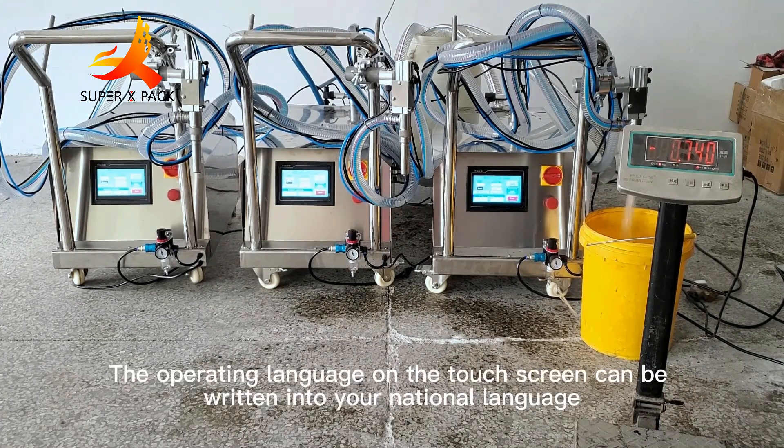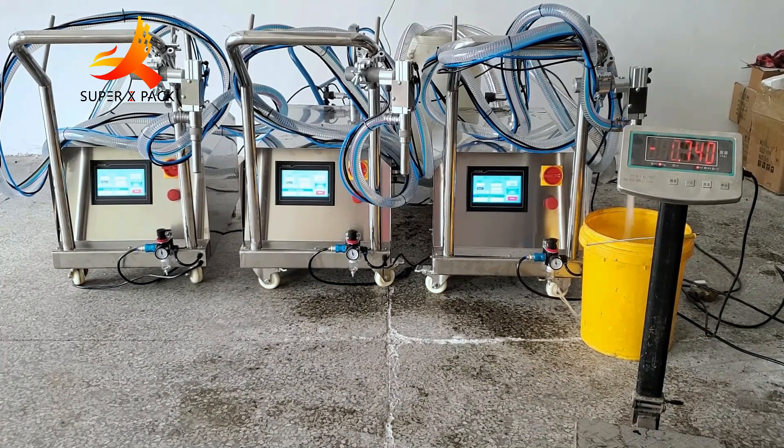The operating language on the touch screen can be written into your national language. CE certificate and meets the GMP standard.